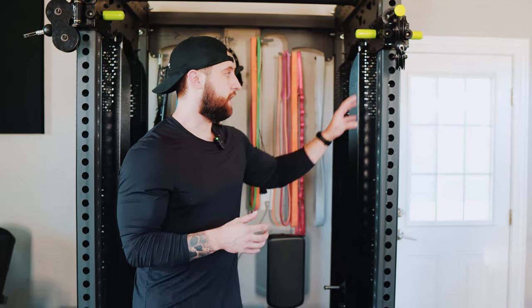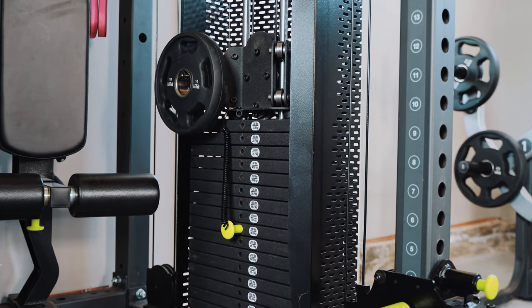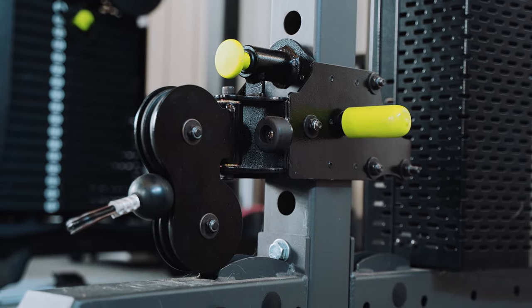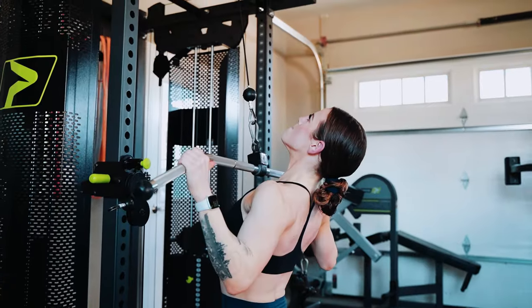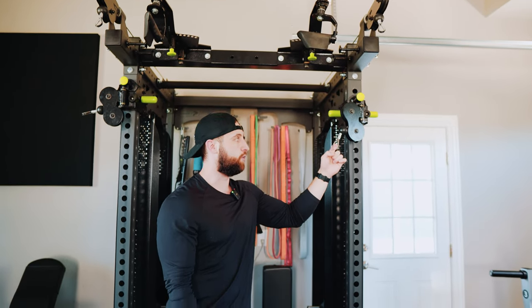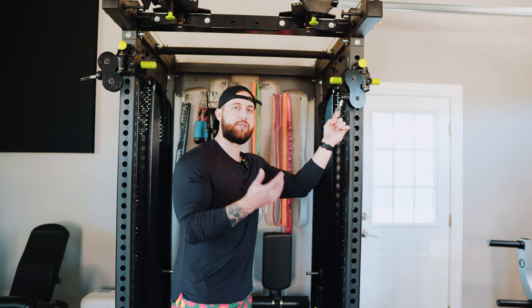You have a cable pulley here — this is a lighter cable, and the weight goes all the way to 350. This over here is going to be the heavier cable, which is more used for pull-downs. The lighter cable is going to be more useful for curls and tricep push-downs and those different aspects.